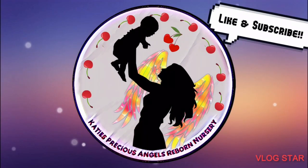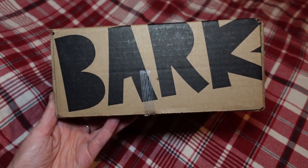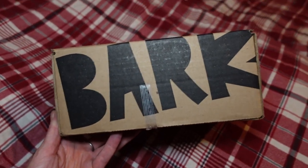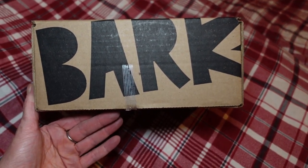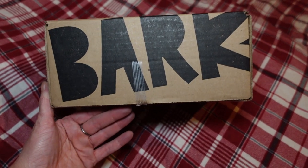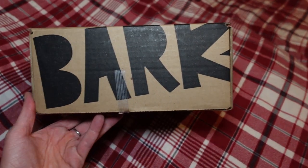Hi guys, it is Katie and welcome back to my channel — Katie's Precious Angels Reborn Nursery. It is one of my favorite times of the month: BarkBox! We got the November BarkBox.